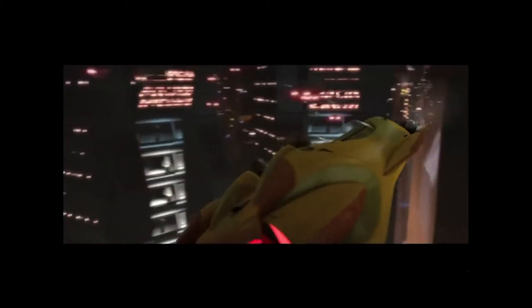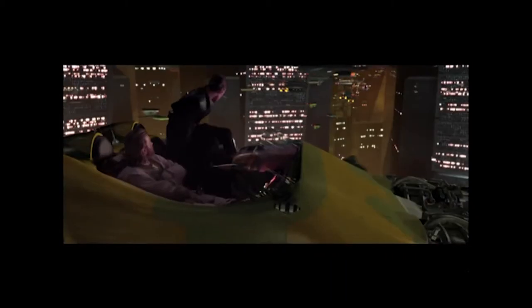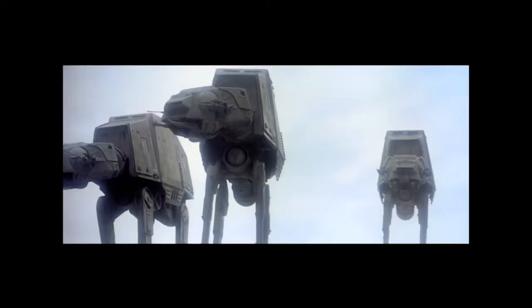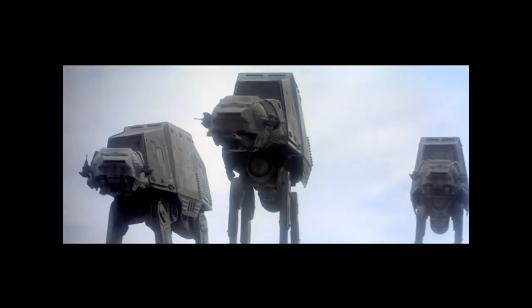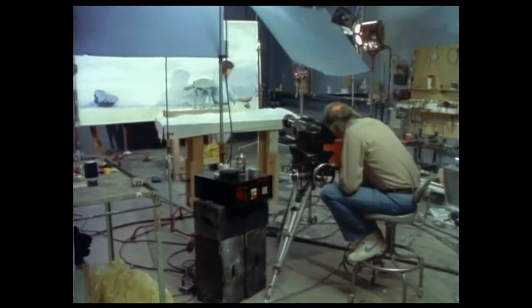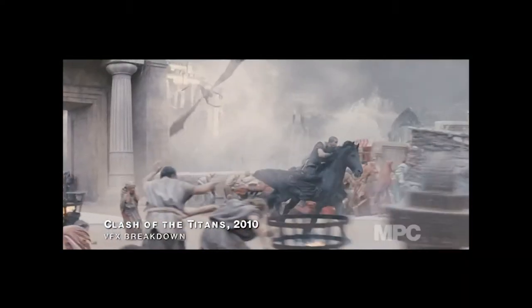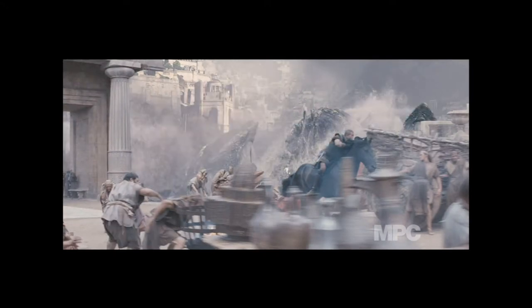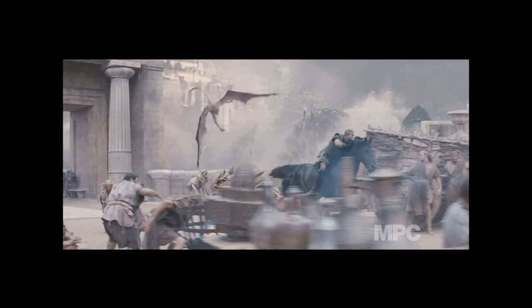The first blockbuster to be filmed entirely in digital format was George Lucas' Star Wars Episode II: Attack of the Clones. Prior to this, the Star Wars films were made using models and stop-frame animation. Digital film is more expensive to set up with computer equipment, but it's a lot simpler to use and easier for editors to work on in one day, as there is no long process time for film.